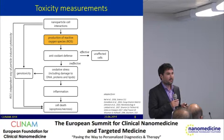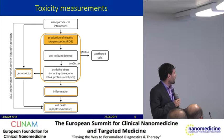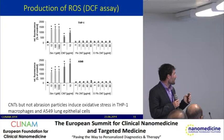We were then interested in the toxicity of those abraded particles and performed in vitro measurements. There are different nanoparticle-cell interactions that can cause cell death: production of reactive oxygen species can induce oxidative stress, which can then induce inflammation, genotoxicity, and further cell death. We tested two cell types: epithelial lung cells and macrophages.